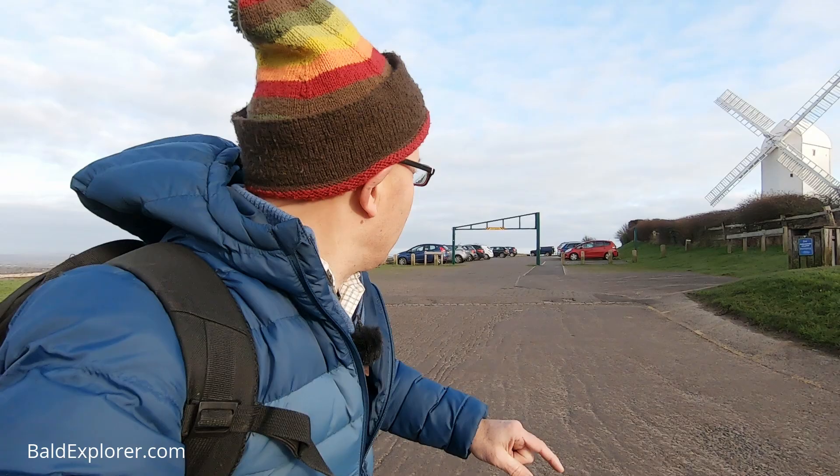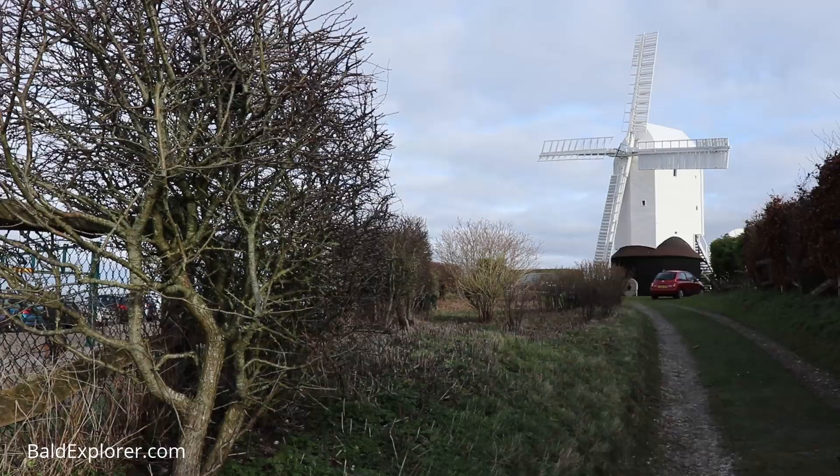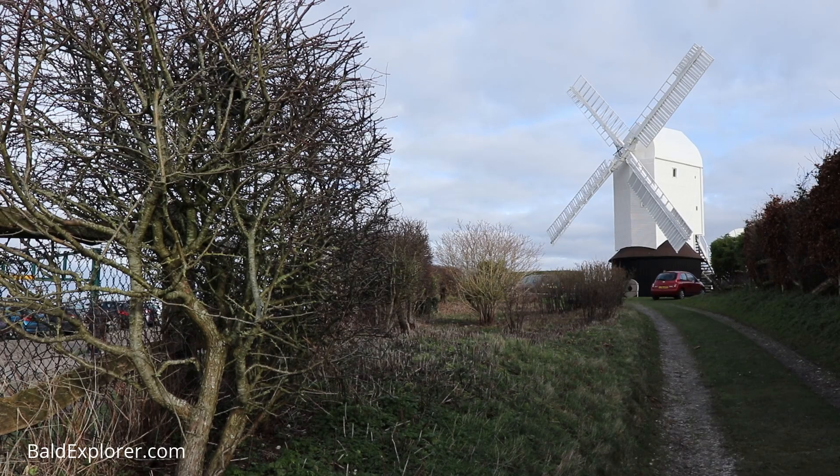I've made a video about the Jill windmill, I think it was last year or the year before — a beautiful freshly restored post mill here. Jack is a tower mill and it's in private hands, you can't go in it, but Jill you can. This is a very popular place; people come up here, walk their dogs, and visit the windmill which is just up there. It's usually open on a Sunday. We're going to follow the South Downs Way up this track here.